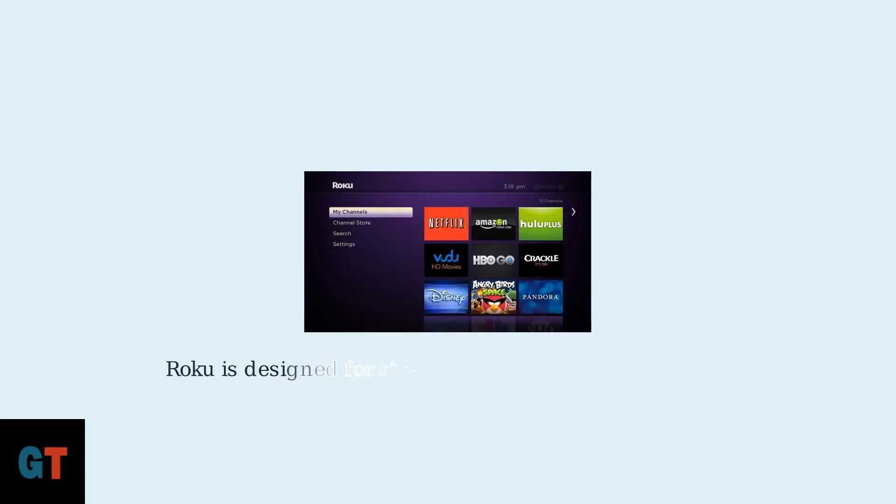Here's what a typical Roku home screen looks like. Roku is designed around streaming apps like Netflix, Hulu, and Amazon Prime Video. The interface focuses on channels and apps rather than web browsing functionality.